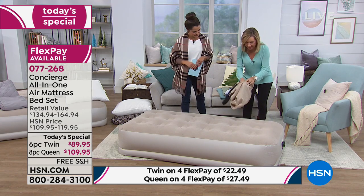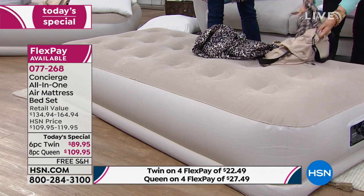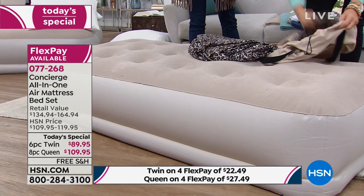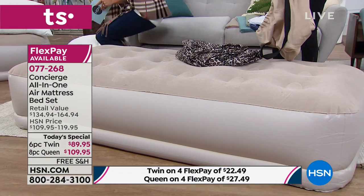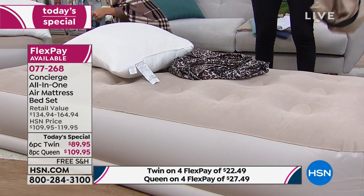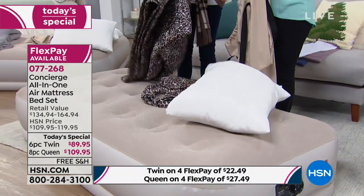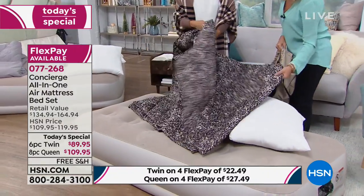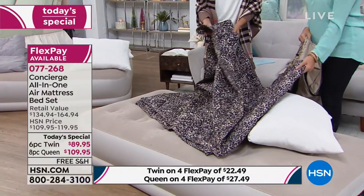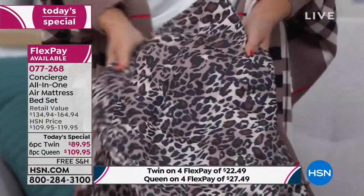So to recap what you're getting: the air mattress and the bag it came in, a flat sheet, a fitted sheet, pillowcases, the pillow — and for the first time ever, you're getting the quilted blanket. This is a great blanket — not just some little throwaway extra. Look at the quilting, and it's Concierge Collection, known for the quality and softness. Are these machine washable? They're all microfiber — the number one selling type of sheet and blanket here at HSN.